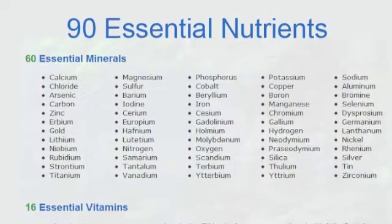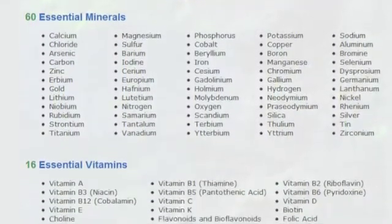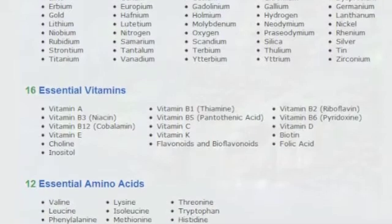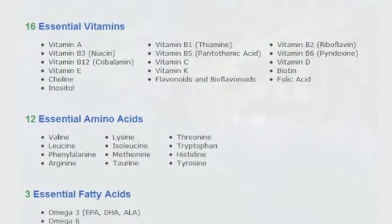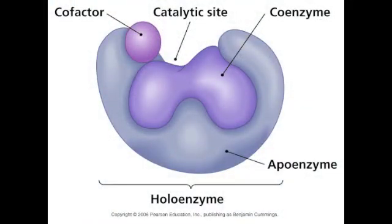A human's diet needs to provide an adequate source of essential nutrients, which are preassembled organic molecules and minerals. Here are some examples of essential nutrients: fatty acids, amino acids, vitamins, and minerals. These serve as substrates, coenzymes, and cofactors in biosynthetic reactions.